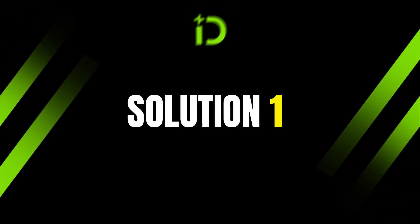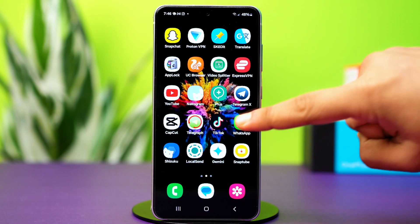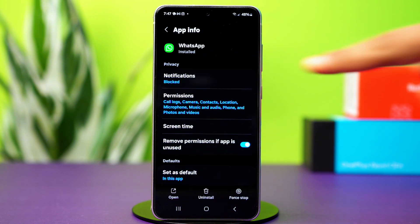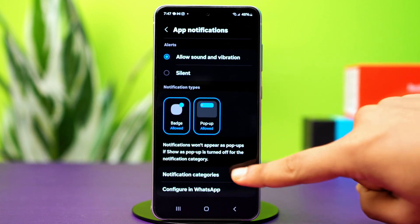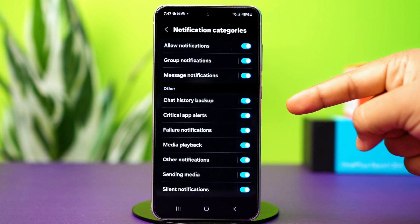Solution 1: Check notification settings. Ensure that WhatsApp notifications are enabled. Tap and hold on the WhatsApp app icon, then tap the i button or app info. Tap on notifications and make sure to toggle on all notification options, including call notifications and lock screen notifications. If you have notification categories, go inside and toggle on all permissions. After that, check your issue.